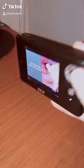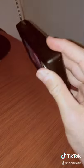Hey guys, Perry here from Toondesk. This is the RCA 3.5 inch LCD digital television set.